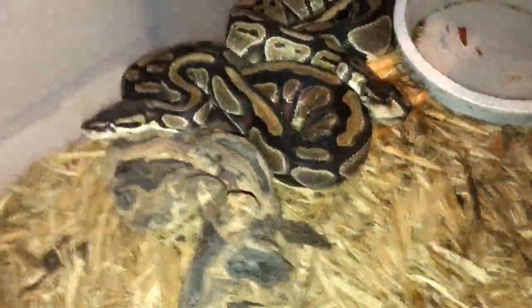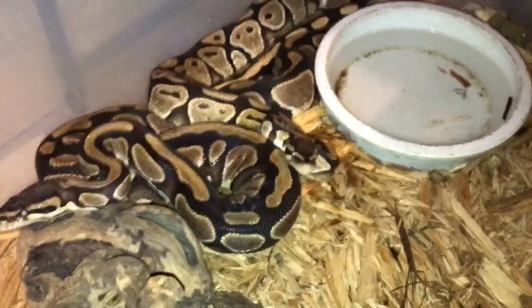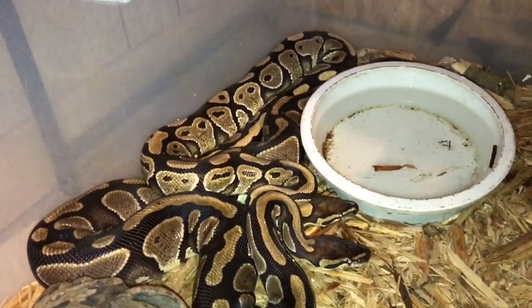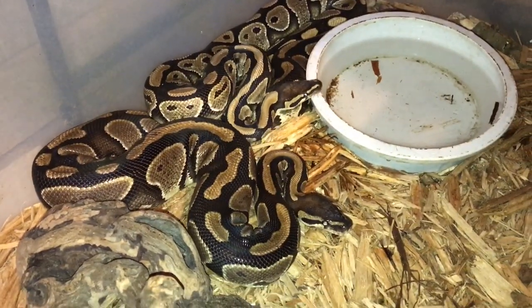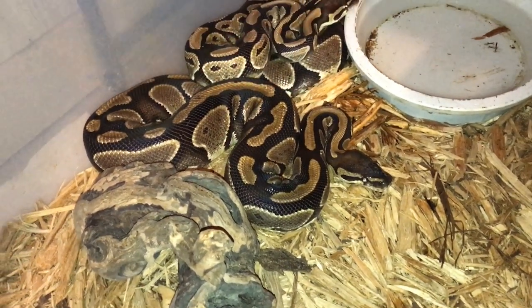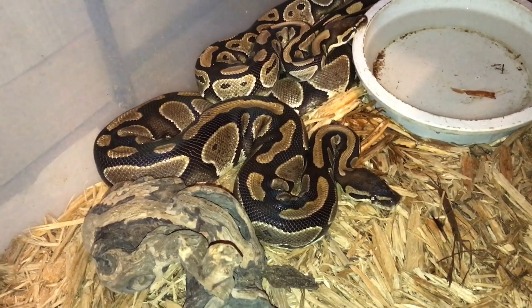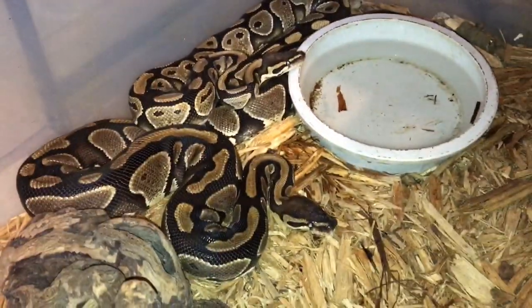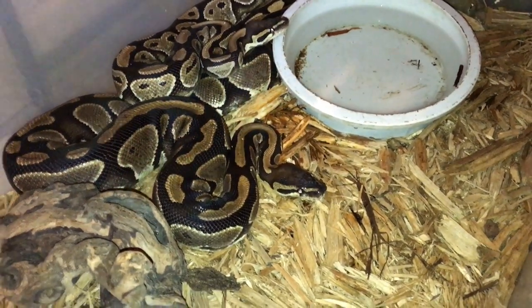These are my male and female ball pythons. The female is on the left and was given to me by my cousin — she's 16 or 17 years old. He's always in and out of jail so he gave her to me for Christmas. The male is supposedly pastel het albino. I believe the het albino part since she showed me the parents, but I'm not sure about the pastel.